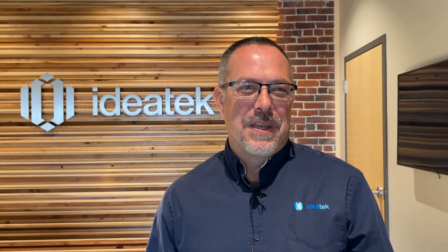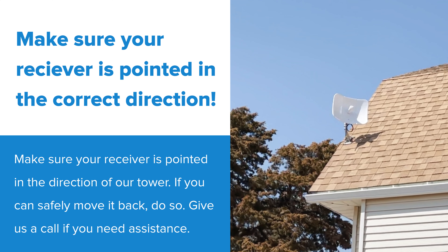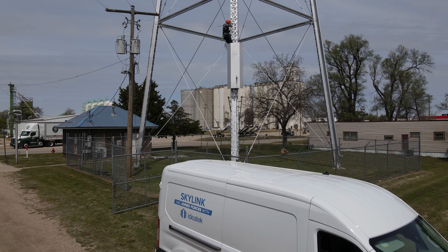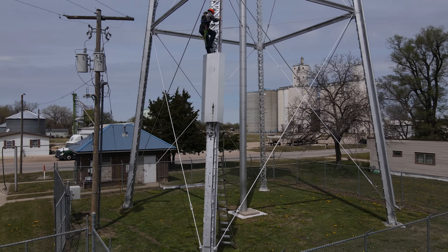Here are some tips to help boost your signal and your internet experience. Make sure your receiver is pointed in the correct direction. Our teams do their best to prevent this; however, sometimes the receiver can move in extreme wind or during a storm. If you can safely move it back, you can do so. If you still have issues, give us a call.